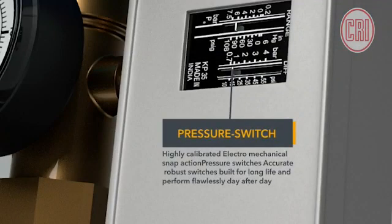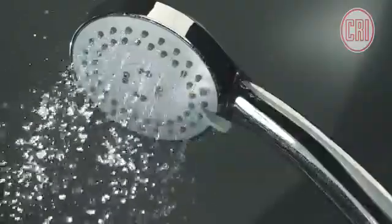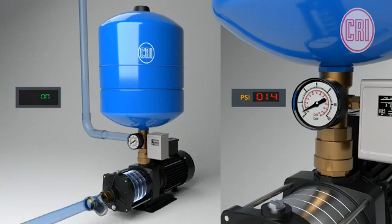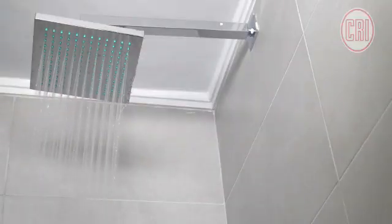The pressure switch detects a drop in the pipeline — from a tap or shower — to the preset level, and the pump will start automatically. When the pressure attained reaches the maximum preset level, the pump will be switched off. By this automation, even water pressure is ensured in all pipelines.